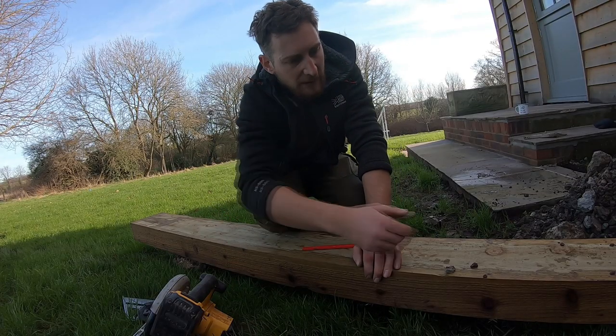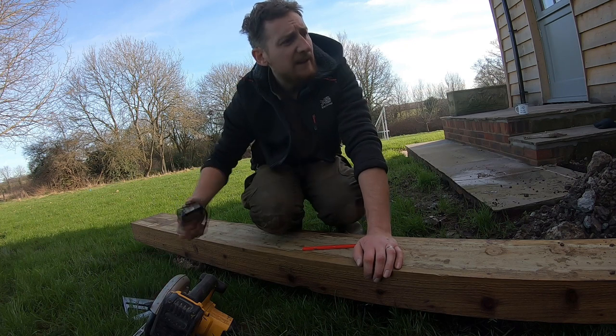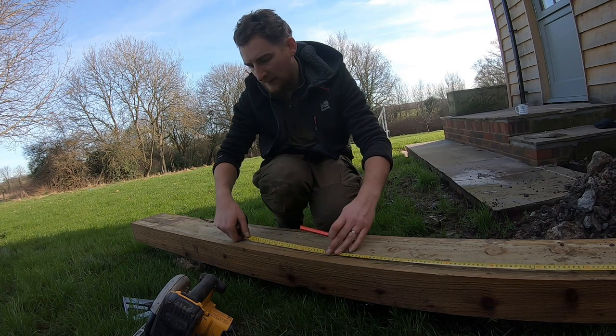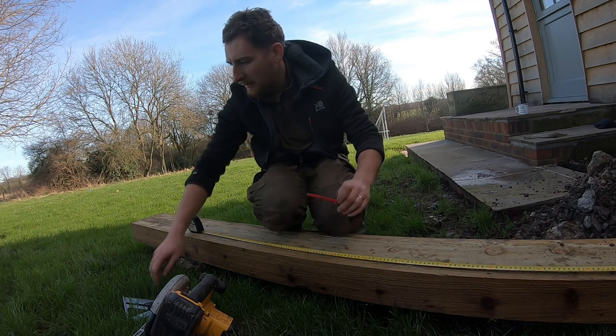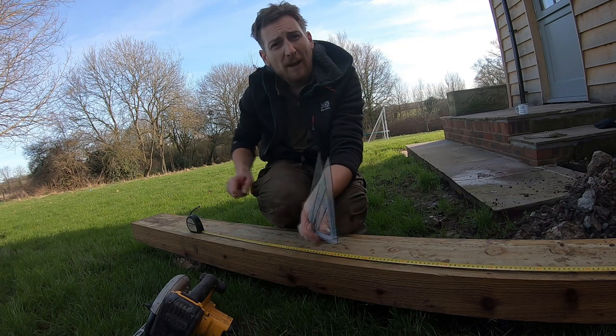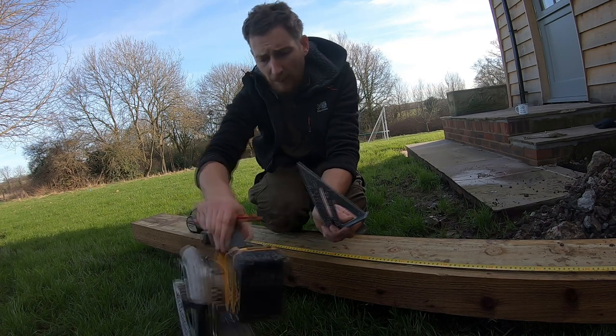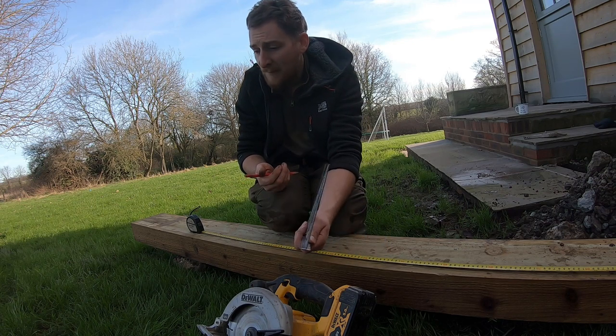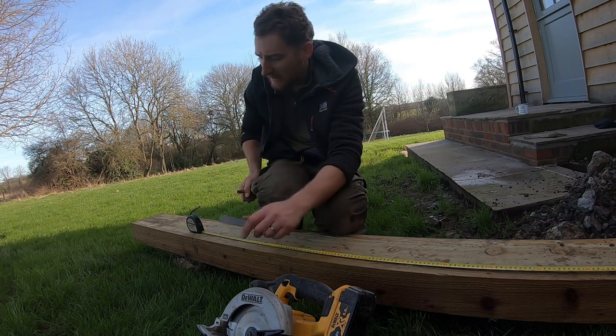So I've had a measure up and that gap is 69 inches. I'm going to use my roofing square, go all the way around it, and cut through with my circular saw. You could do it with a chainsaw or a handsaw of course, but I do two passes — one on each side with the circular saw.